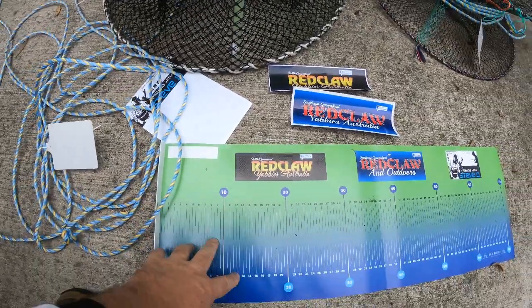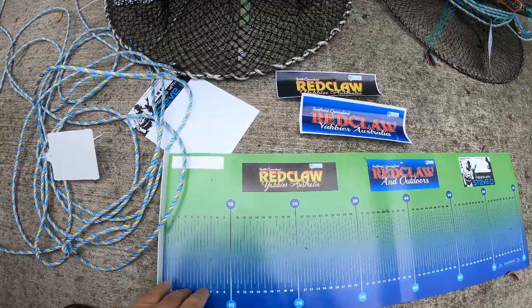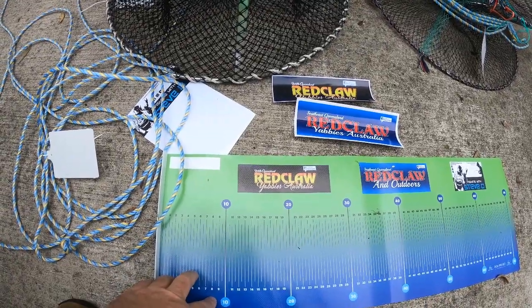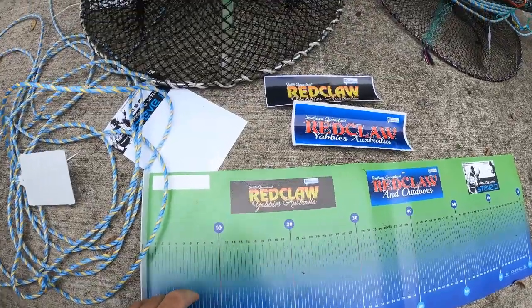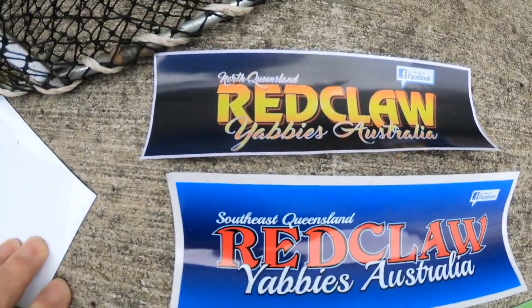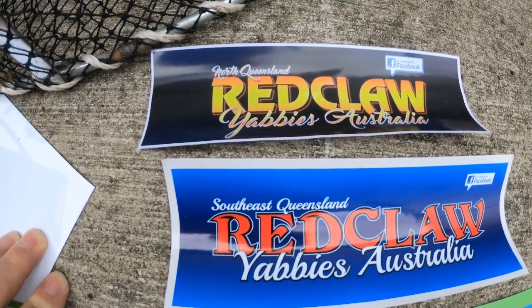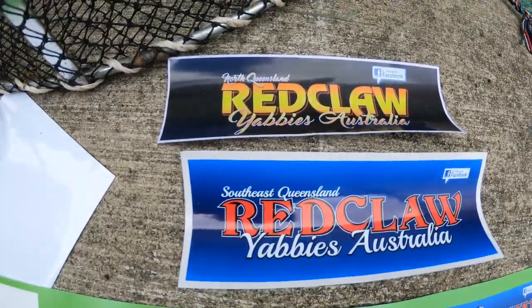Please support this competition - it's $29 to enter the Red Claw Yabby Masters. The two groups you need to join are SEQ Red Claw and Outdoors, where you can see all the prizes, and the NQ Red Claw Yabby Australia Facebook group. Join both groups so you get a double fix of Red Claw fishing action.